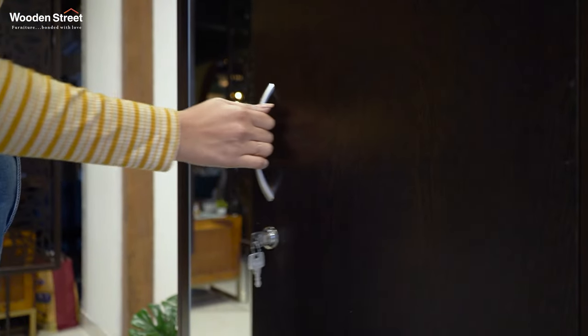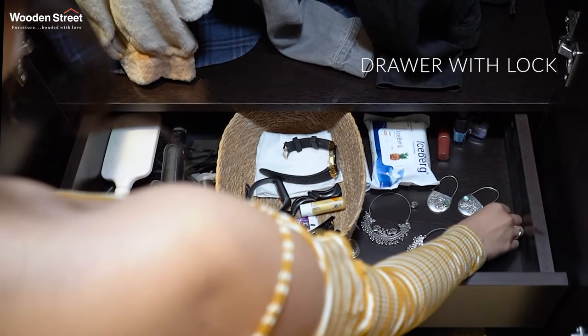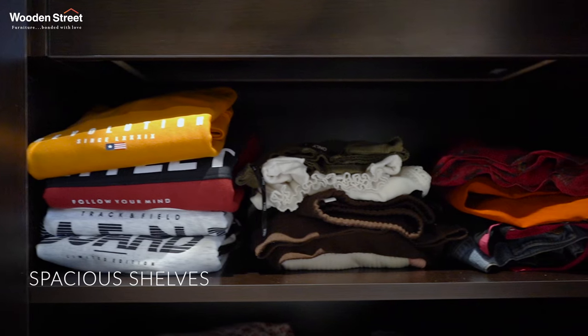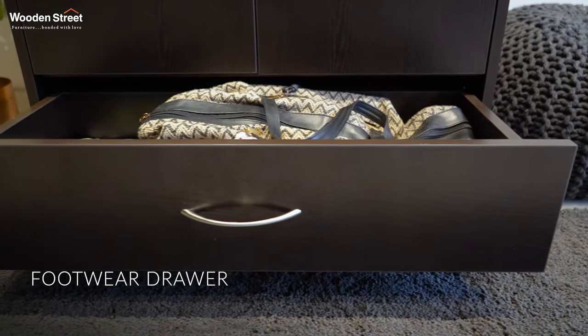This two-door wardrobe features a hanging rod for keeping your ironed clothes, a spacious drawer with lock and key feature, and shelves to organize your accessories handy. It also offers a drawer for keeping your treasured footwear.